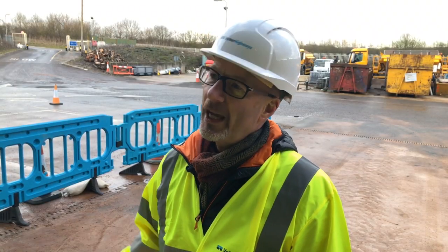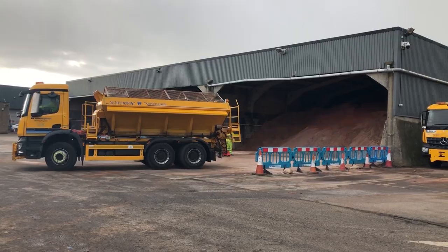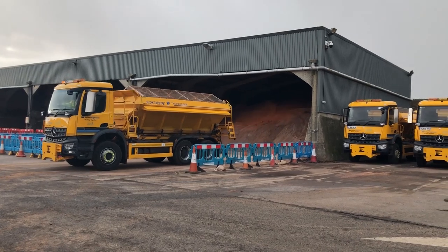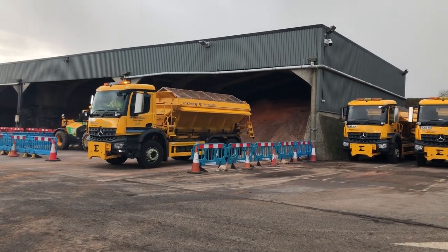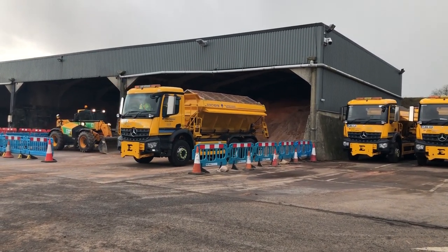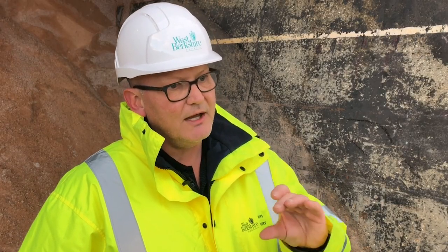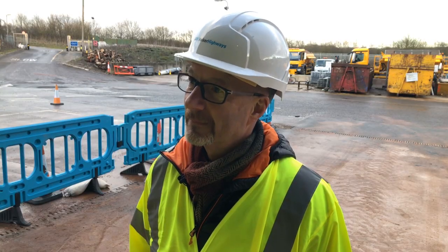And how does snow change the operation? We change our routes when it snows — we've got a slightly different route. We do 10 routes rather than nine because it picks up a slightly different network. But again, we want salt down before the snow falls. We then have to assess what accumulations of snow we're going to get, because if we get in towards two, two and a half inches, we will attach snow ploughs to deal with the snow at the same time.